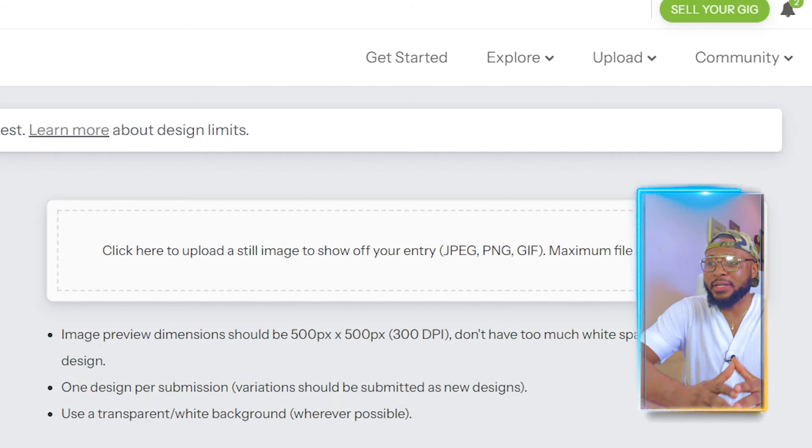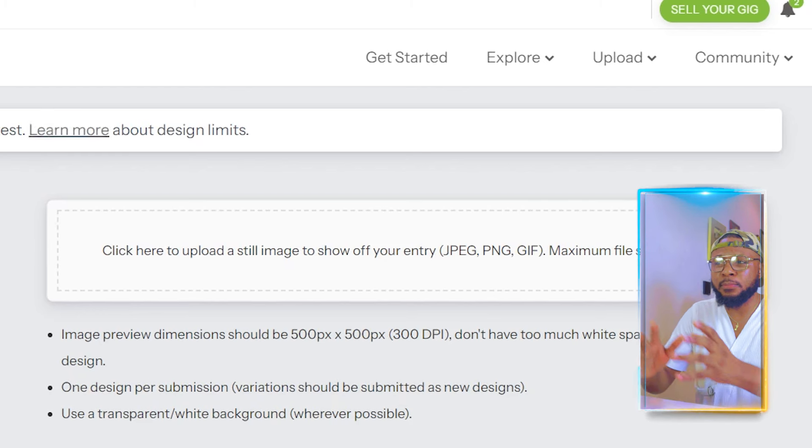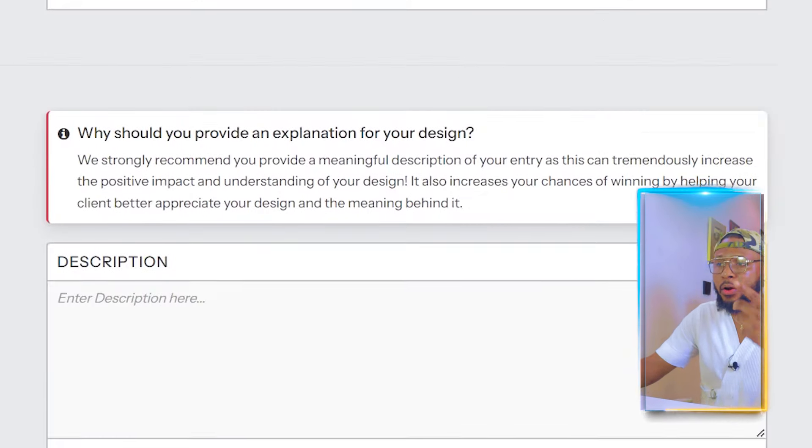Export your design at 500 by 500. You can use any platform to do this — they suggest Photoshop, but you can also use Canva or AI tools. Upload the design and you'll be making a whole lot of money. Try this before the platform goes viral. Find the link in the description to sign up and start making money from home. I've also put together a playlist with more ways to make money online — click to watch those tutorials.